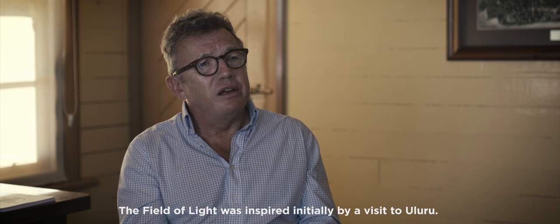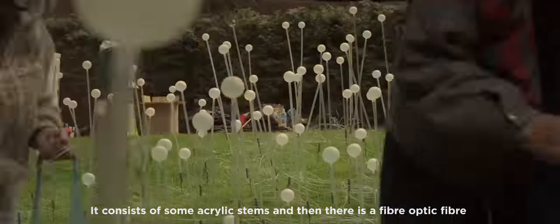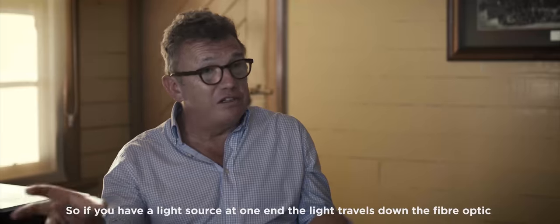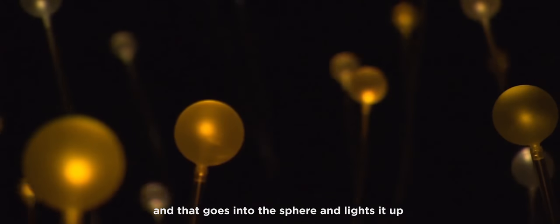The Field of Light was inspired initially by a visit to Uluru. It consists of some acrylic stems, and there is a fibre optic fibre that goes through the stems and connects a glass sphere. If you have a light source at one end, the light travels down the fibre optic and into the sphere and lights it up.